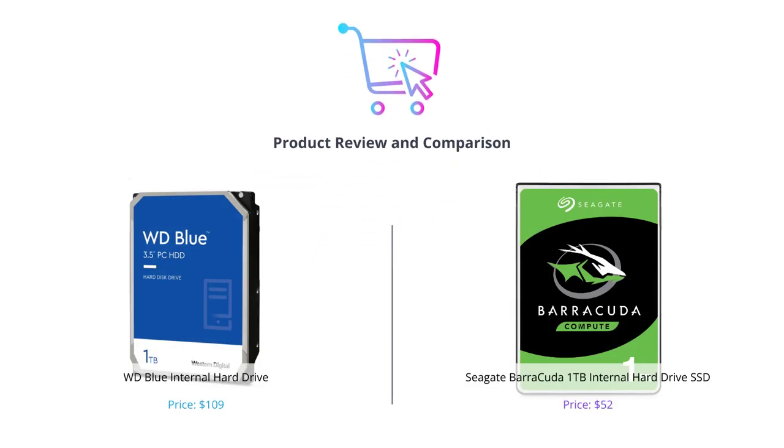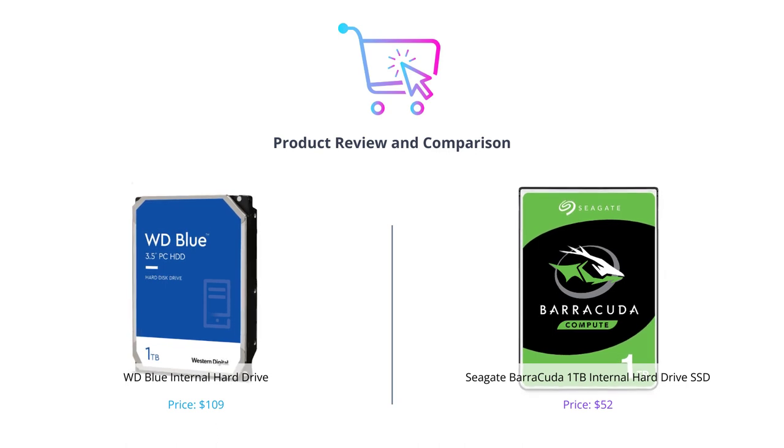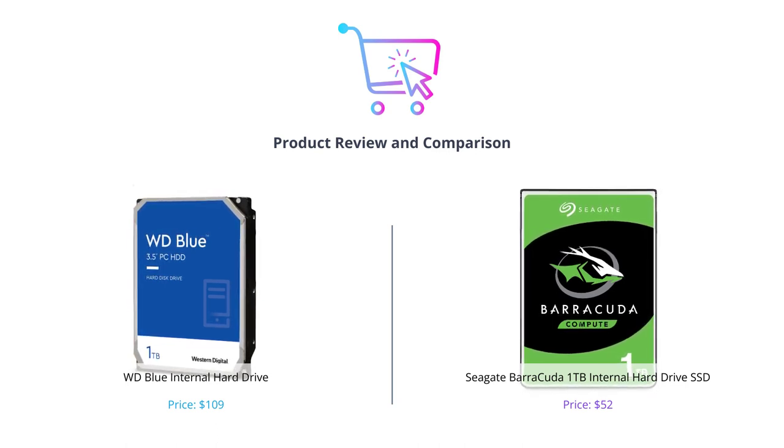Hey everyone, welcome back to our channel. In this video, we'll be comparing two popular internal hard drives, WD Blue and Seagate Barracuda 1TB. We'll evaluate these two products across different categories and share our thoughts on which one is better.